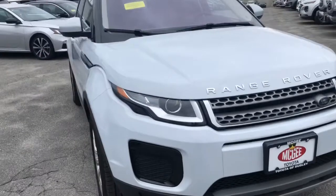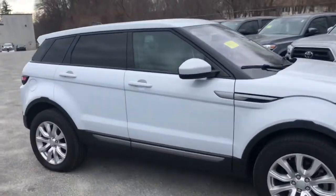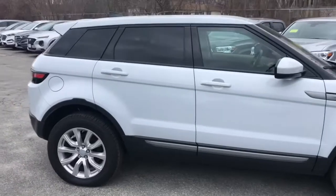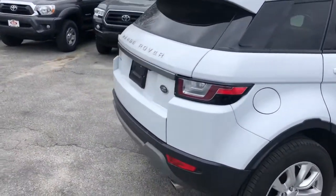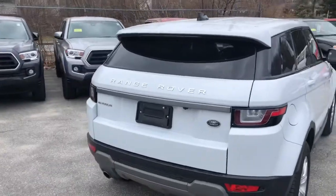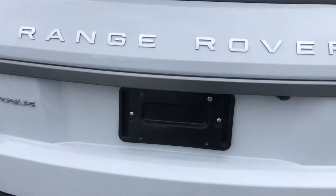All right, here we go — 2019 Range Rover Vogue, white exterior. Very beautiful car. Like I said, built for perfection, luxury at its best. I'll show you the back.